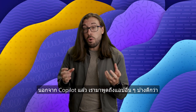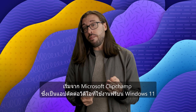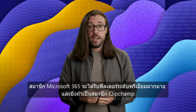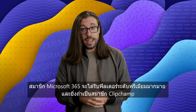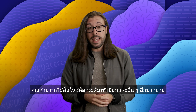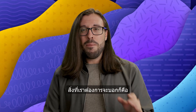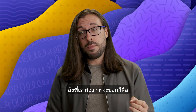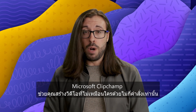Moving away from CoPilot, let's talk about apps. We'll start with Microsoft Clipchamp, which is a free video editing app on Windows 11. Microsoft 365 subscribers can get additional premium filters, and with a Clipchamp subscription you can get premium stock assets and more, but what we want to look at is how Microsoft Clipchamp can help you put together unique videos with just a couple of prompts.